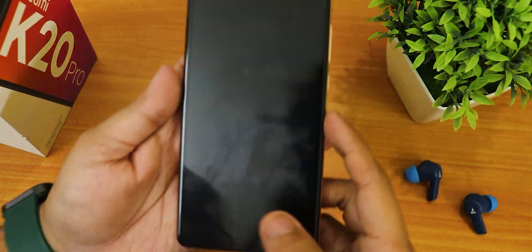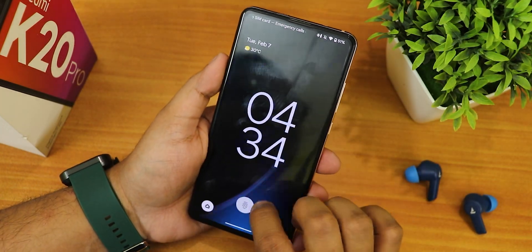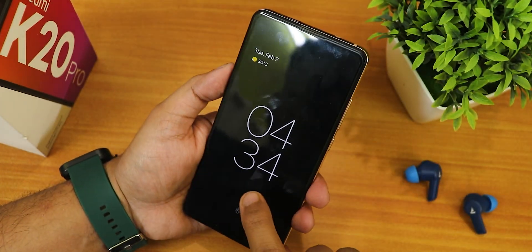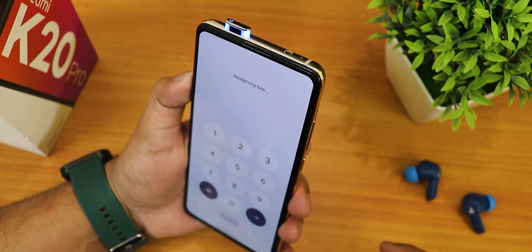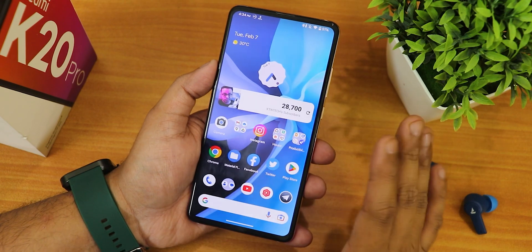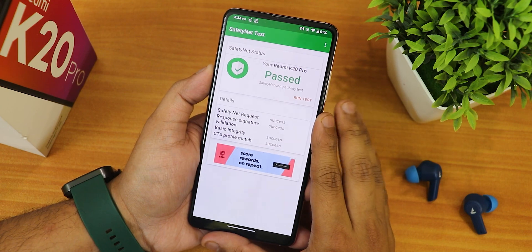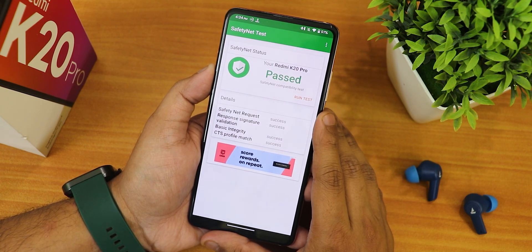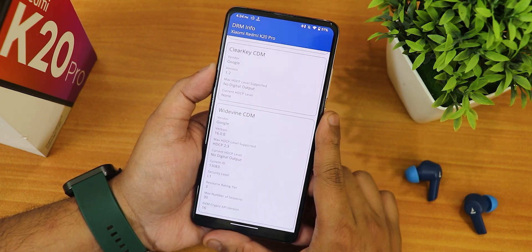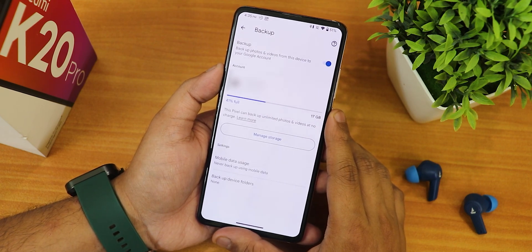Face unlock works well — you swipe up, it shows 'recognizing face,' and unlocks quickly. However there is no app lock on this ROM. On the positive side, Safety Net passes right out of the box so banking apps work without issues. DRM Widevine shows as L1, so you can stream Netflix or Amazon Prime Video in 1080p. This ROM also has Google Photos unlimited backup.